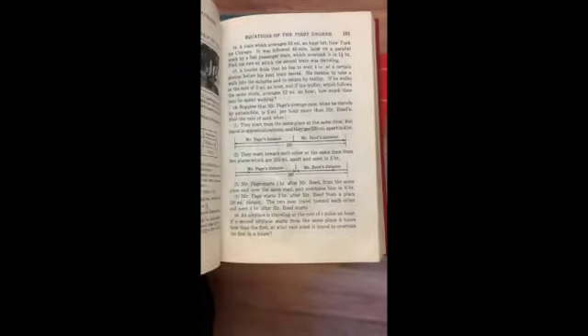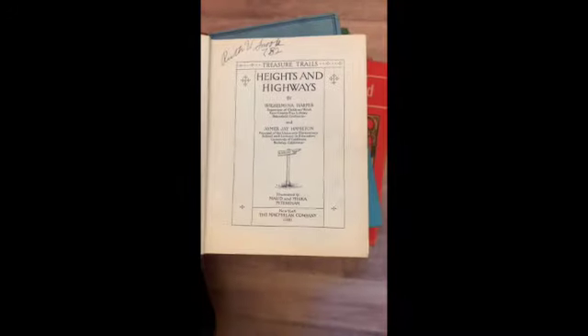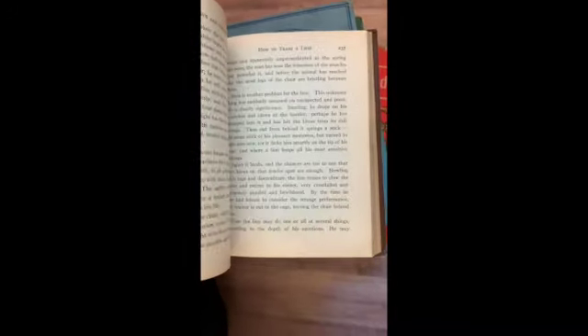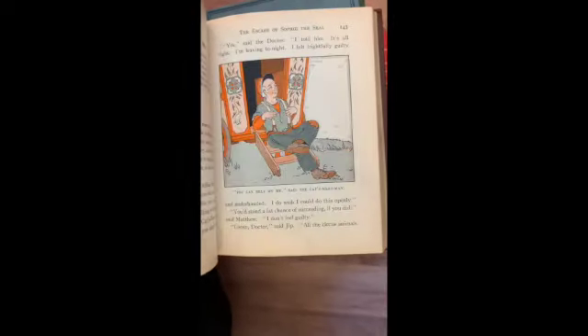Algebra for Today, second course — trig, logarithms, quadratic equations, powers and roots, practical equations, equations of the first degree, fundamental laws and operations, and the study of relationships. Treasure Trails, Heights and Highways — this one is really cool. Moving, How to Train a Lion, Dots and Dashes, The Riverbank, Little Jarvis, Shen of the Sea, Escape of Sophie the Seal, A Summer in Sweden, Boy and Girl Life on a Ranch, The Kingdom of Little Care, The Brown Marsh Hawk.